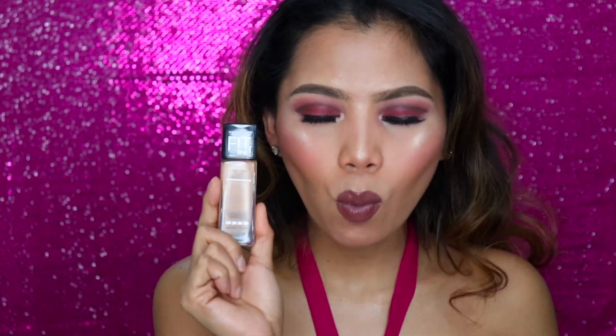Fourth is the Maybelline Fit Me. Just like the other foundations, it caters to a lot of skin types — they have options for dry skin and for oily skin. It glides on really well. On days when I don't want a lot of foundation on my face, Maybelline Fit Me is the way to go. It's very light. A lot of drugstore products are comparable to high-end, and sometimes surpass them — it's all about quality, not brand.